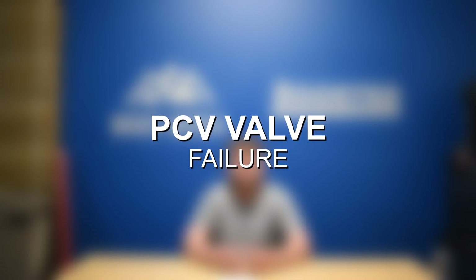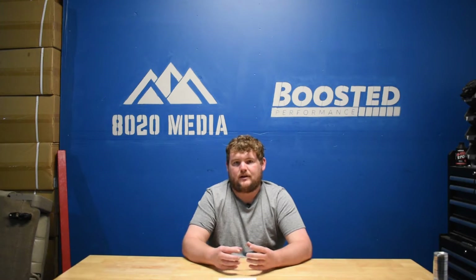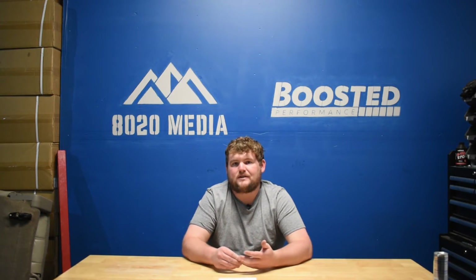Number four on the list is another very simple problem: the Positive Crank Case Ventilation Valve, or PCV Valve. The PCV Valve is responsible for venting built-up pressure from the crank case, and over time it tends to get gunked up and fail. It's a super easy and very inexpensive fix, but it is becoming more common as these M54s continue to age.